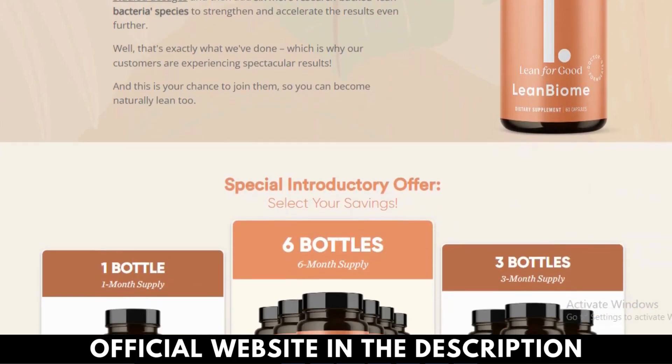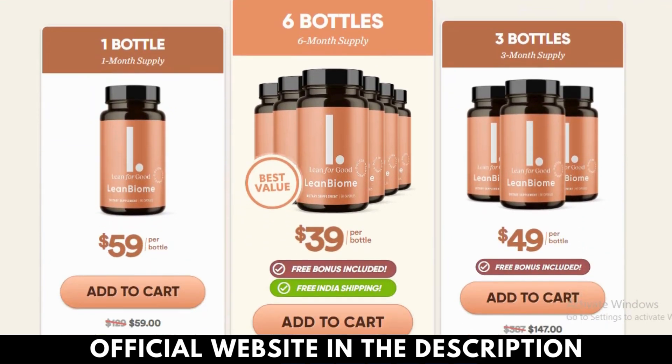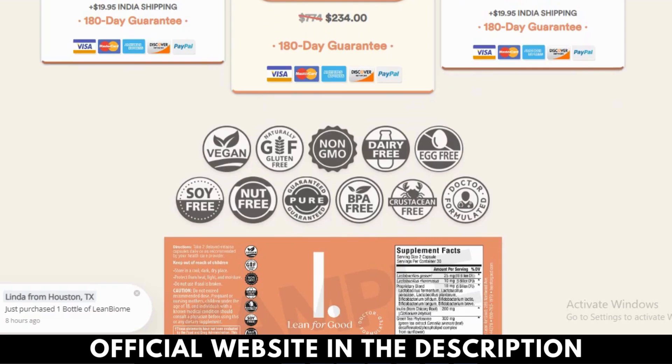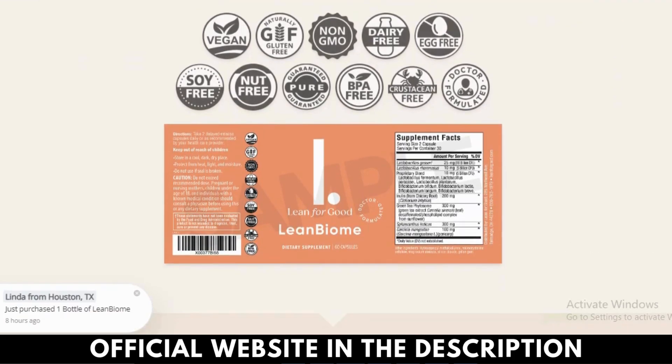Lactobacillus rhamnosus is a bacteria that produces lactase enzymes which break down lactose into lactic acid. It has many health benefits such as ending diarrhea, aiding gut health, protecting against cavities, and preventing eczema.